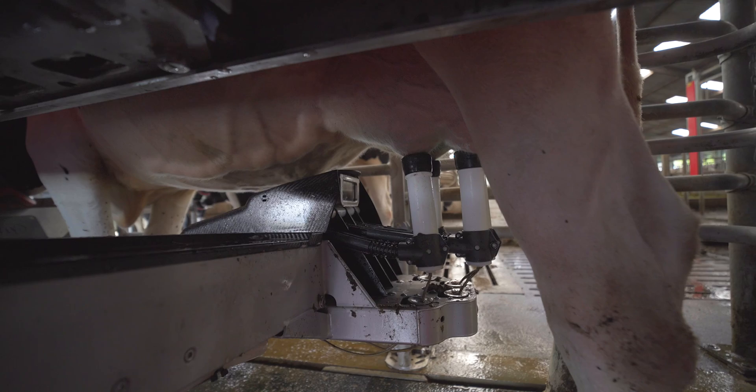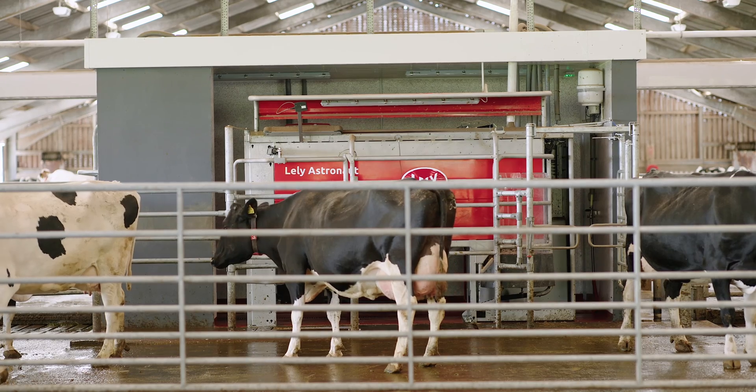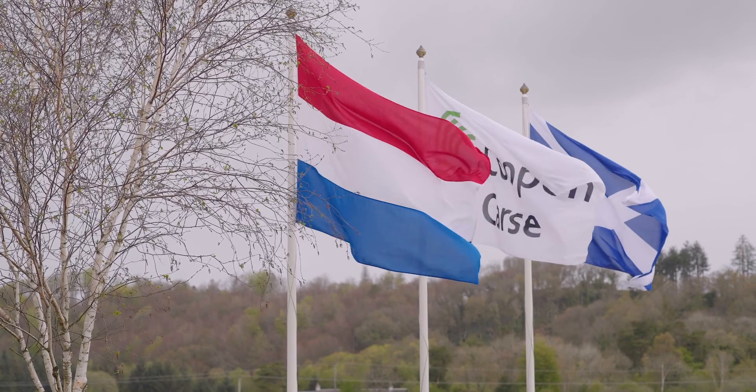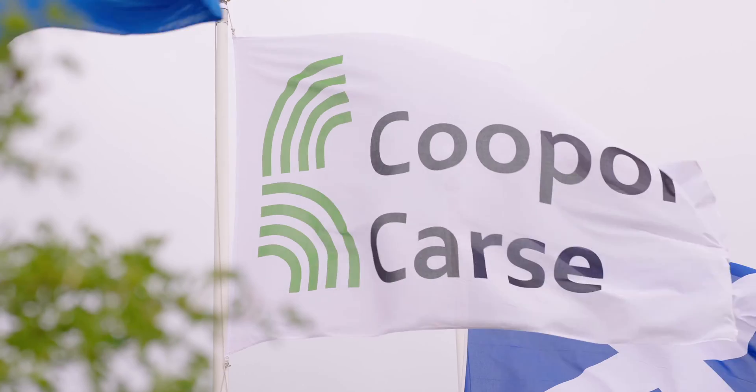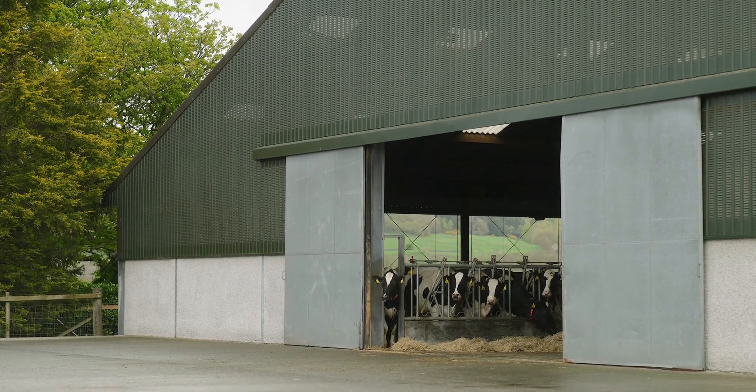On milk production we're currently doing 40.4 kilos of energy corrected milk. Moving from the milking parlour to the robots we've actually increased milk by 8 kilos. What we've also found is that we have not lost components, and fertility we've managed to maintain for the last 10 to 12 years.